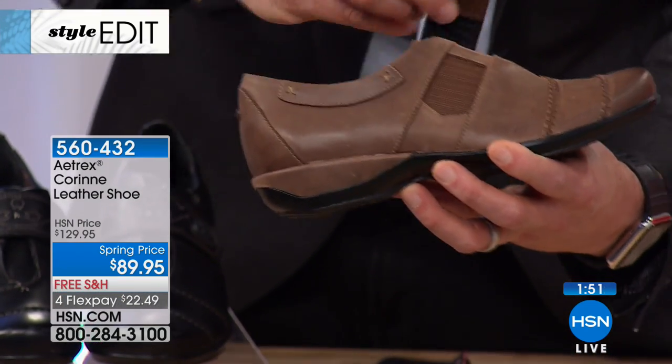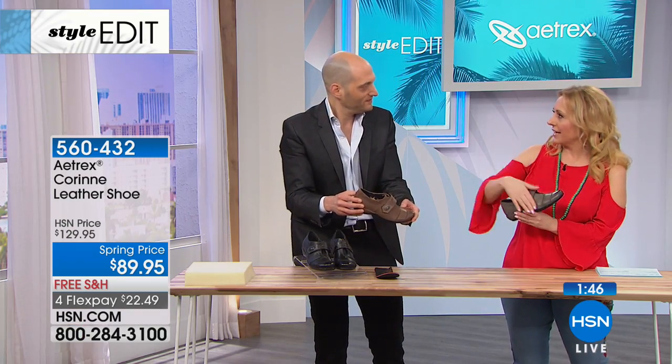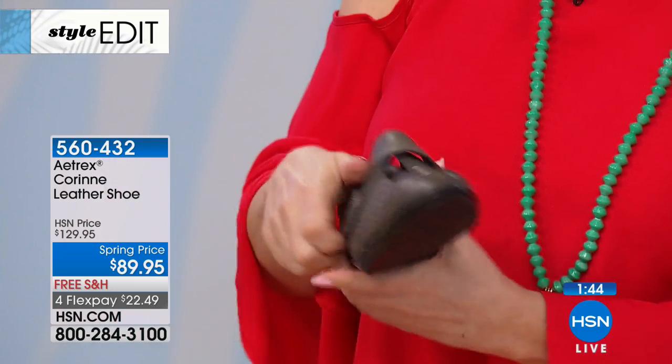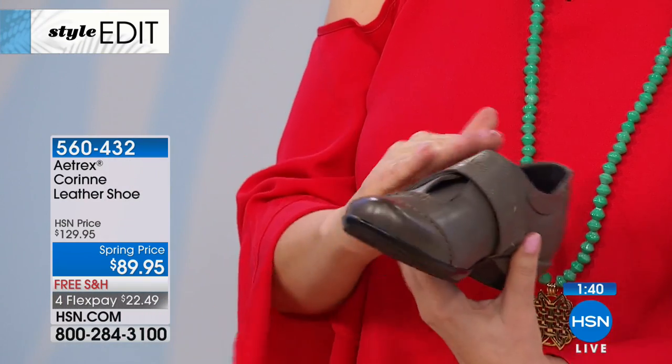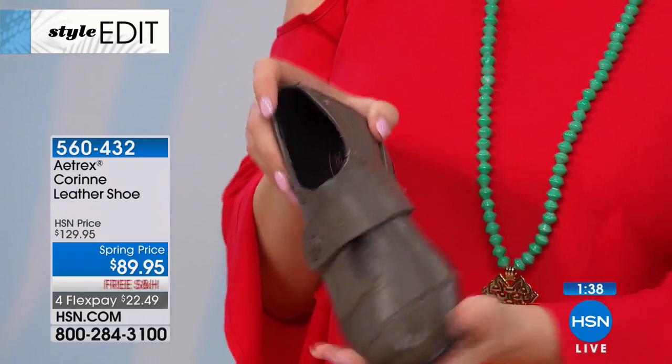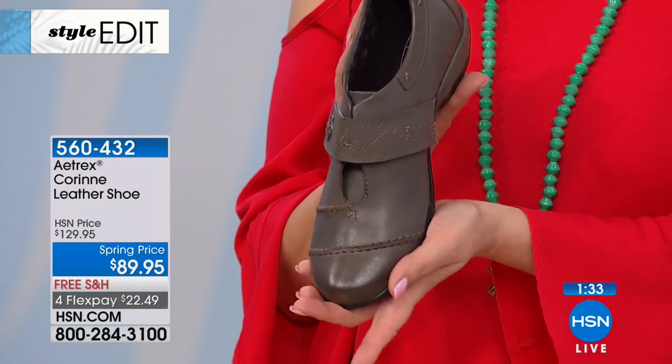The velcro — the hook and loop — is recessed so it doesn't even look like it's there. It's not raised, it's sort of flush. When you put it down, it's almost completely flush. Really cool — it just snuck in there. It's a really cool-looking shoe.